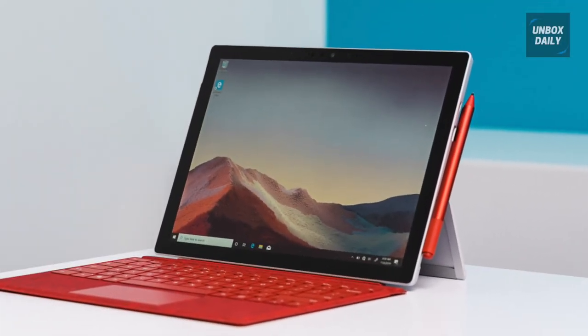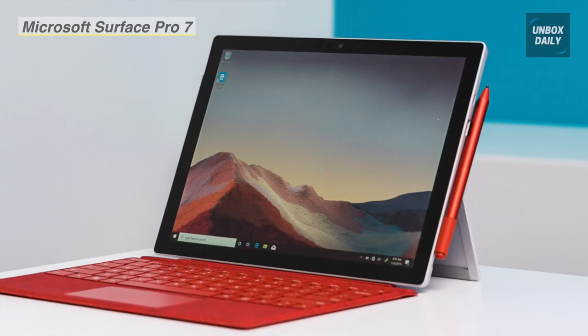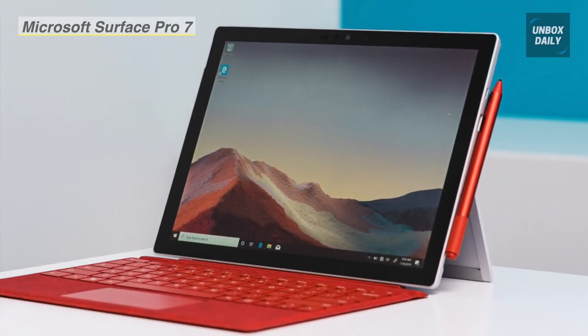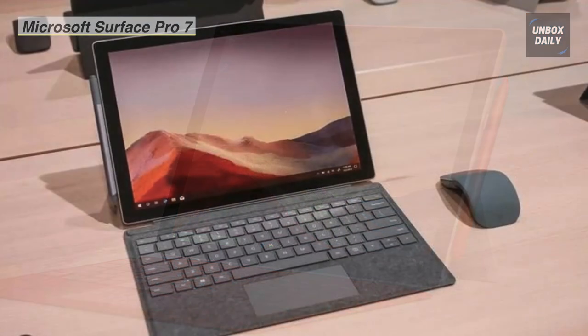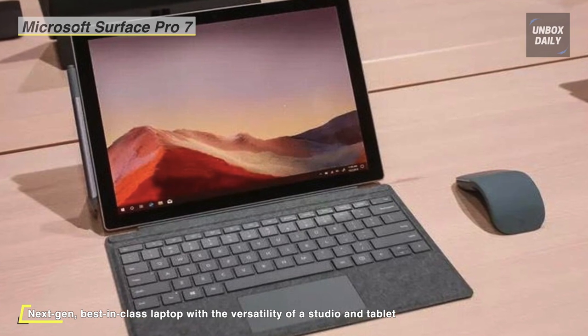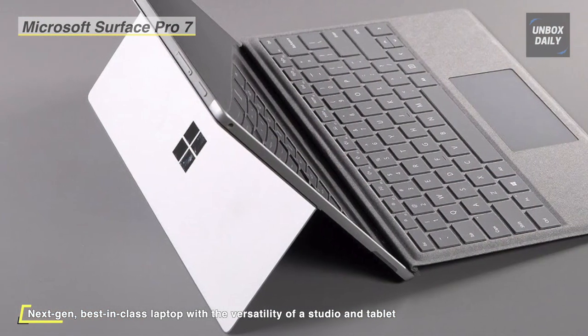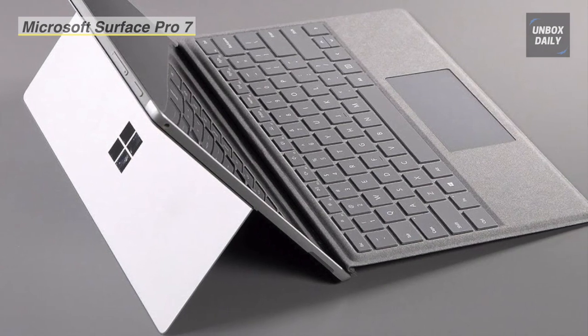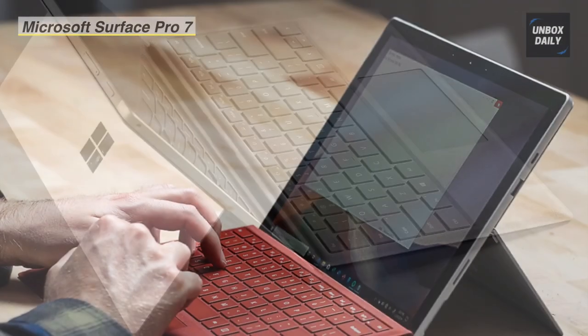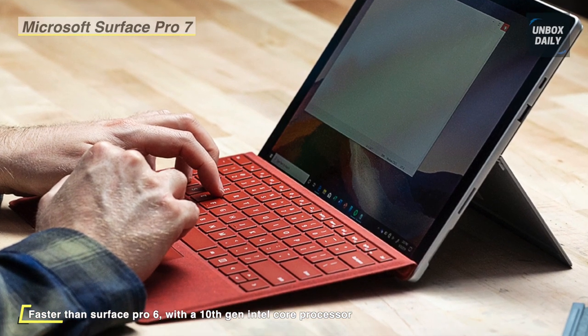Up next is the Microsoft multi-touch Surface Pro 7. It features a magnesium design with hidden perimeter venting. You can use the multi-position kickstand and the Surface Pro Type Cover to turn it into a laptop. The 10th Gen Intel Core i5-1035G4 quad-core processor has a base clock speed of 1.9 GHz and can boost up to 4.2 GHz when performing demanding tasks, with integrated Intel Iris Plus graphics.